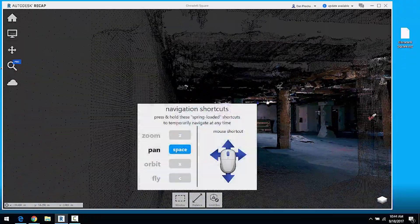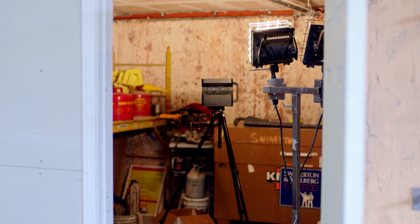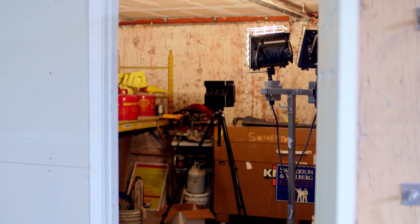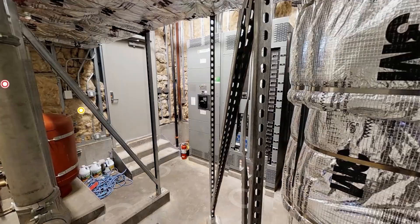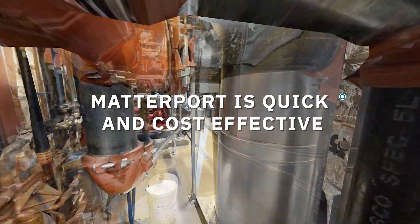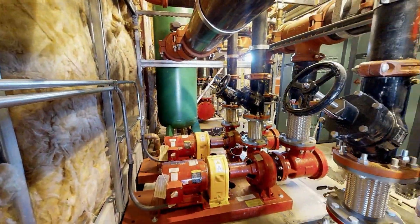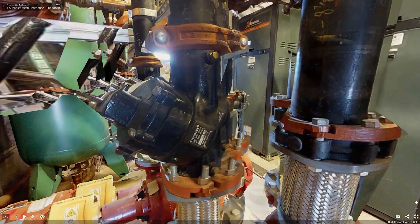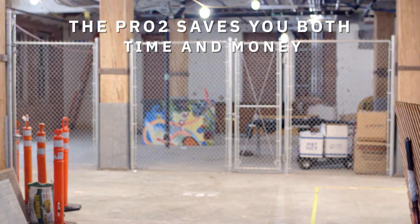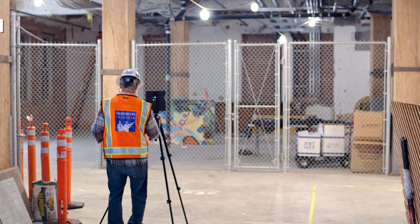Working with immersive media and collaborating to create value in the built environment has never been easier with Matterport's reality capture solution. With Matterport, it's now possible to quickly and cost-effectively capture data for as-built designs in small complex spaces or buildings with no drawings. Compared to manual measurements, the Pro2 saves you both time and money by reducing the total rework involved in a project.